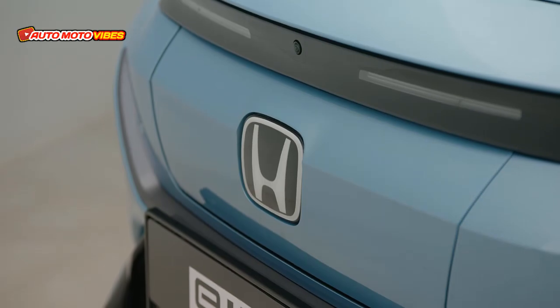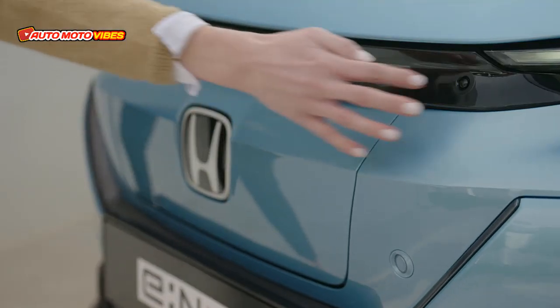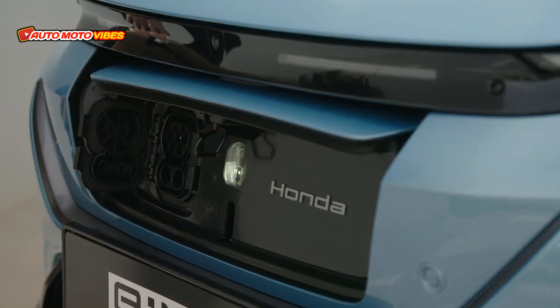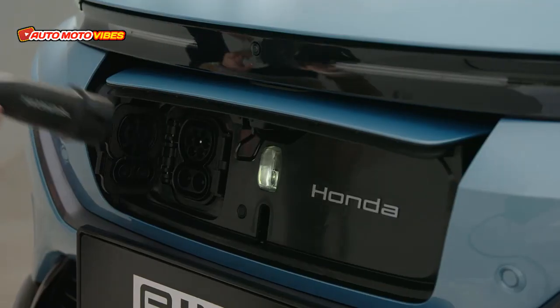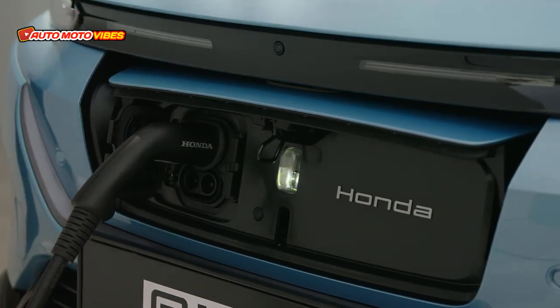Welcome back to my channel. Honda has revealed a second fully electric vehicle, the E-NY1, at a European media event in Offenbach, Germany. It is the brand's second pure EV to arrive in the region, following on from the widely acclaimed Honda e city car, and is designed to meet the growing customer demand for all-electric B-segment SUVs.